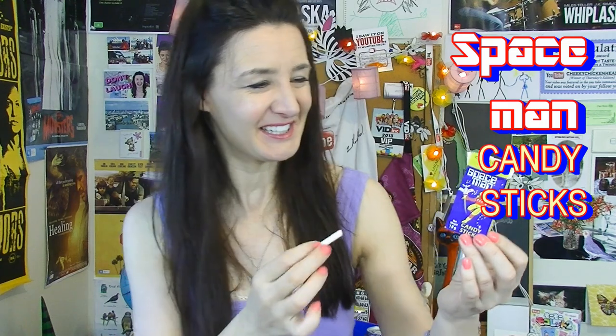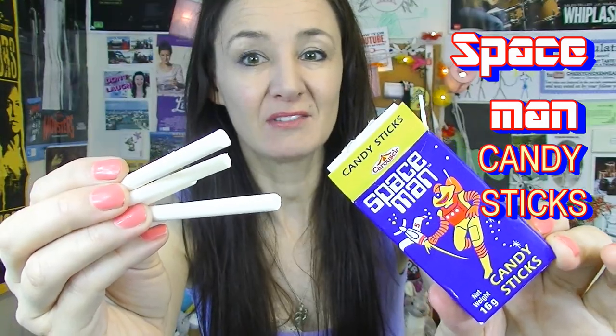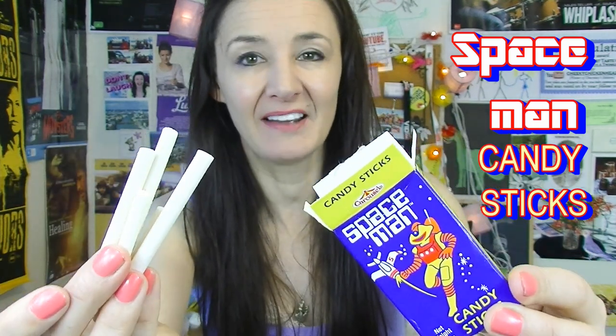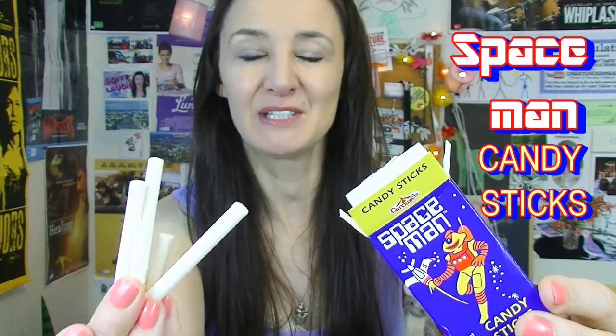I don't really know what this is. It's got like a chalky candy consistency to it, and the flavour — well, it doesn't really have much of a flavour, it's just like a sugar flavour. Hard to describe. I'm really having trouble describing these. If you're really into sugary sweets and candy then you're probably gonna love these. Go and beg your mum for some and she'll probably say no.